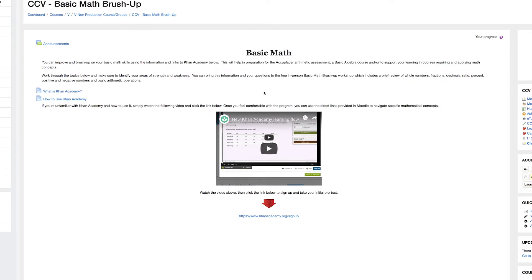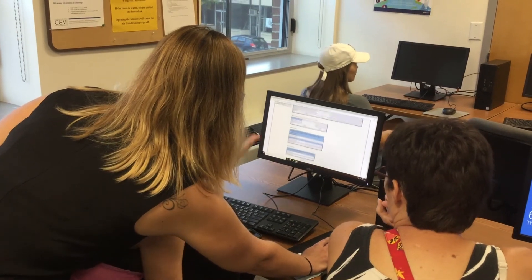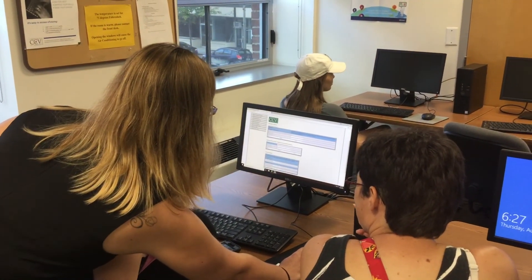After you've taken the AccuPlacer assessment, you can do our quick course selection survey, where you'll answer questions related to attitudes, behaviors, and commitments, which your academic advisor will take into consideration when helping you pick your courses.